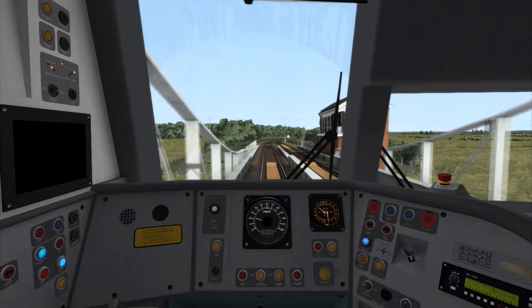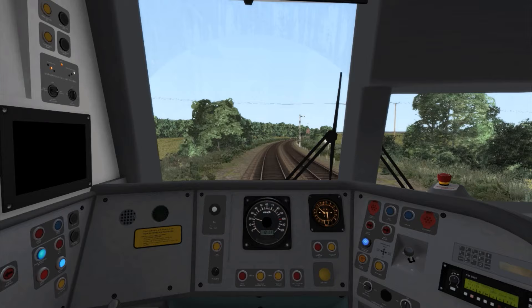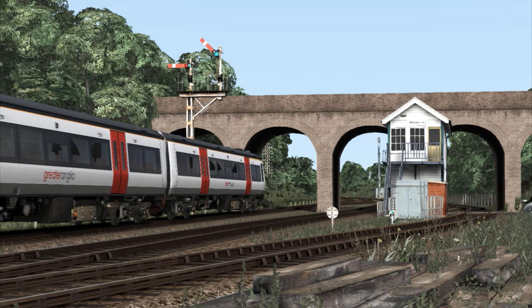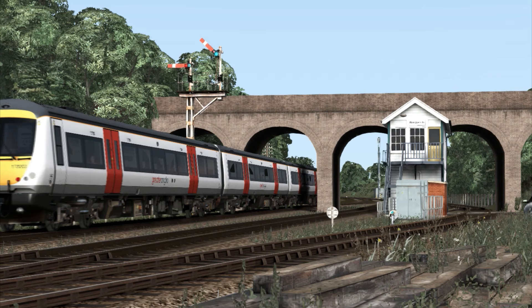The entire route is filled with character, and the lush scenery certainly helps with the immersion. One of the major features of this route is the implementation of absolute block signalling. Absolute block divides the line into sections, and within those sections there can only ever be one train present.